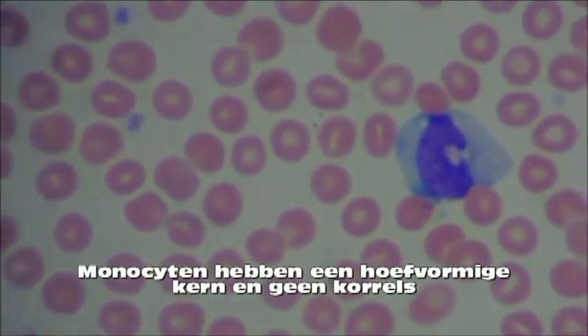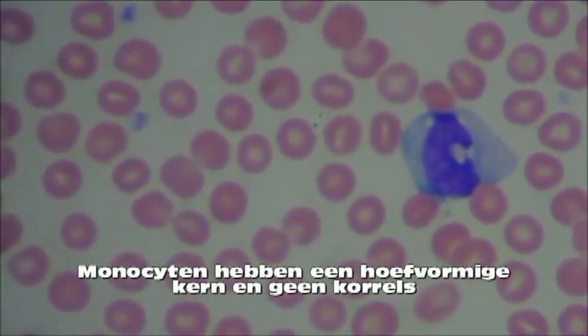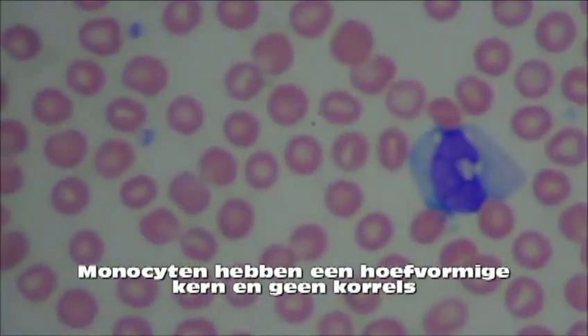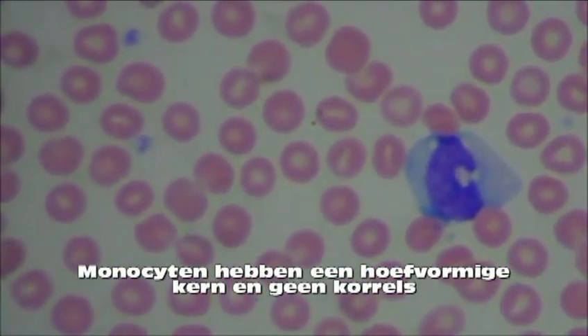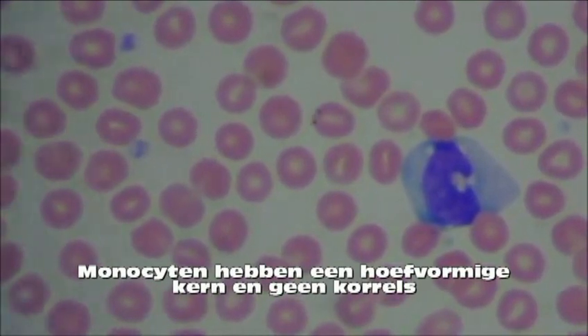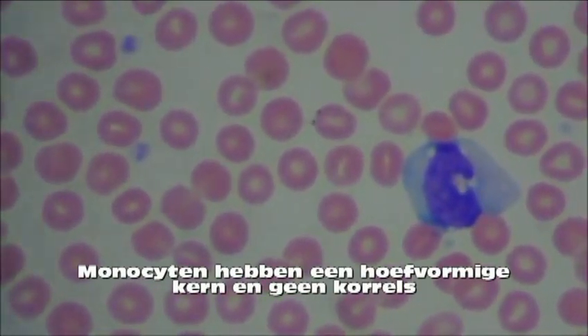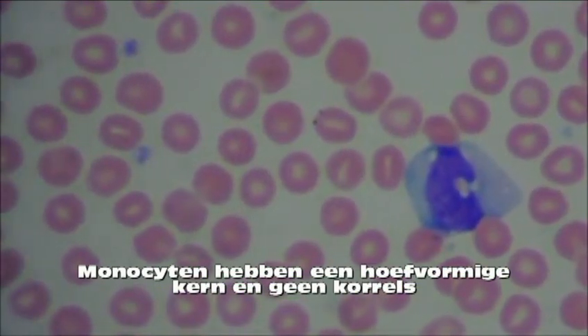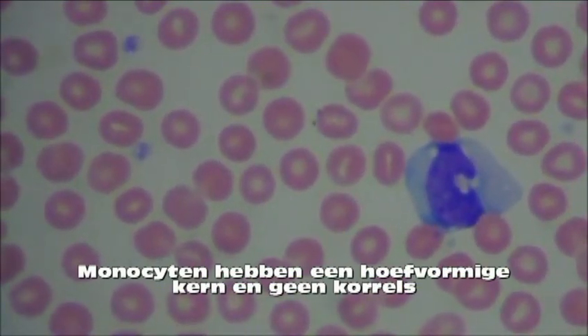The monocyte is the biggest of the white blood cells. It is agranular, meaning it is without granules, and the nucleus is often U or kidney shaped. These cells will become macrophages which will defend the body against viruses and bacteria by phagocytizing, or eating, the intruders. They are also known for removing dead cell debris within the blood system.